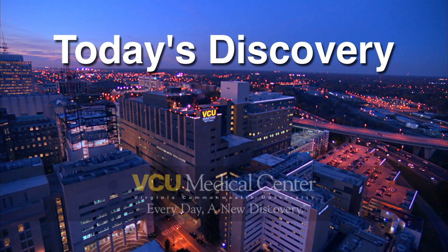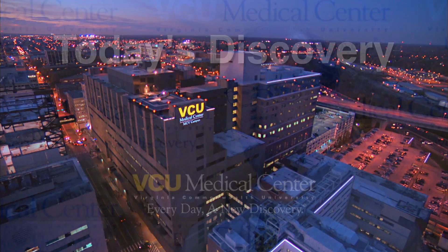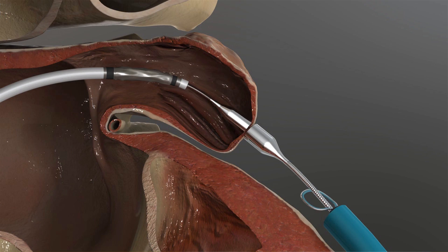Today's discovery is brought to you by the VCU Medical Center. Every day, a new discovery. I'm Dr. Kenneth Ellenbogen, and today's discovery is the Lariat Suture Delivery Device.